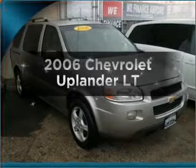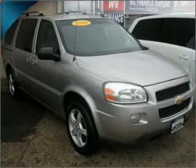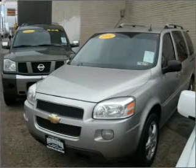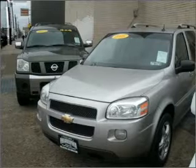Get noticed in this 2006 Chevrolet Uplander. If you're looking for an automobile with great attributes, look no further. With a reliable six-cylinder engine connected to a smooth-shifting automatic transmission, the anti-lock braking system will help deliver you safely to your destination.